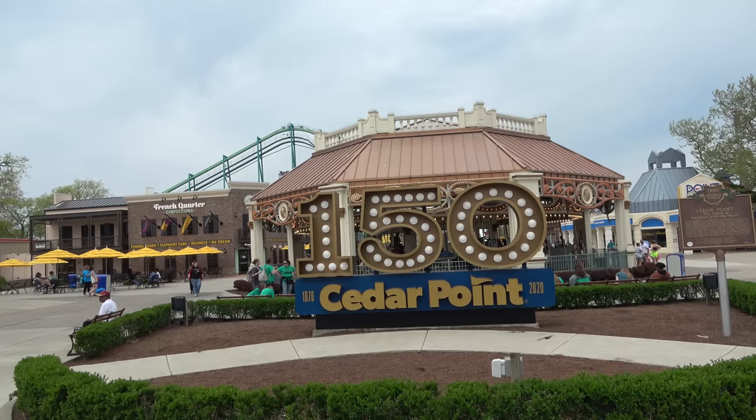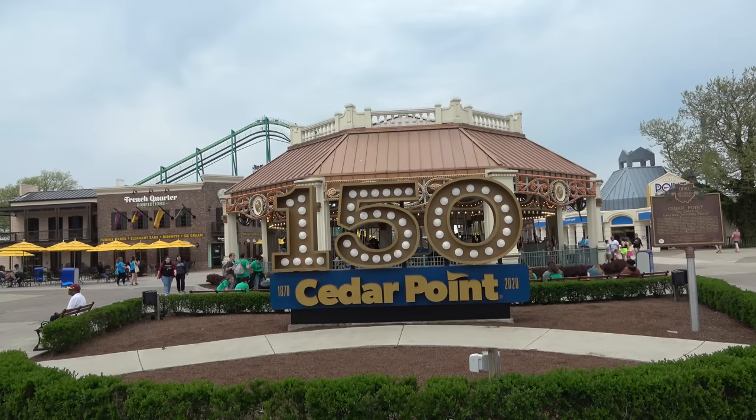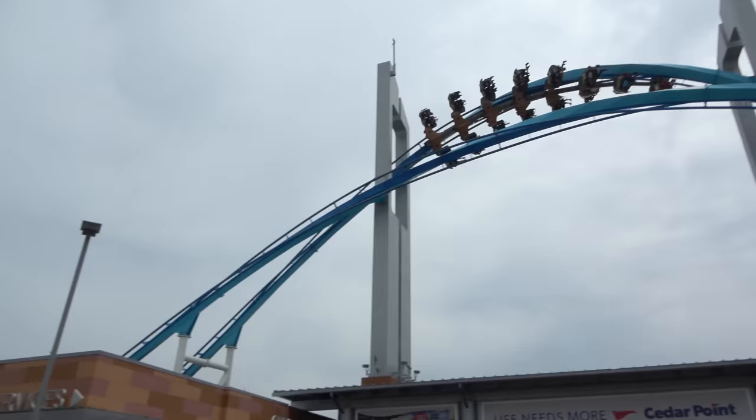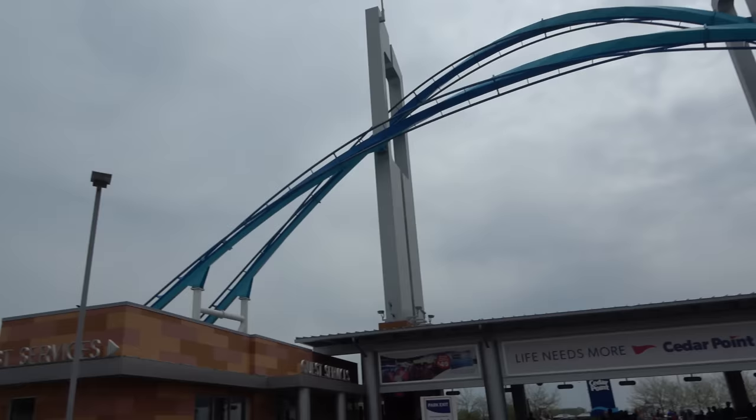Hi everyone, good afternoon from America's Rollercoaster, Cedar Point here in Sandusky, Ohio. This video is going to be a doozy. We're going to go on a full park walkthrough here at Cedar Point, one of the biggest amusement parks in the entire country. I go by the Legend, joined by my wonderful girlfriend Molly. Let's go get our steps in here at Cedar Point.